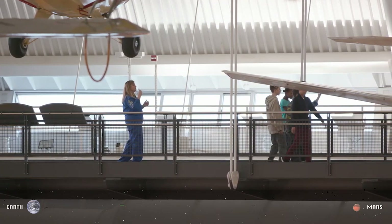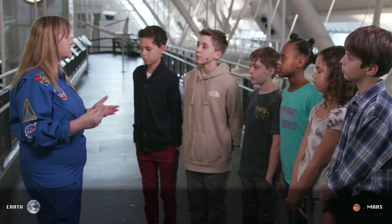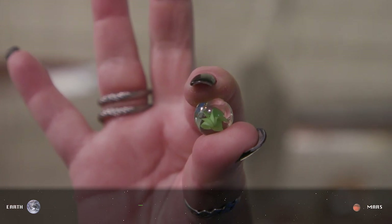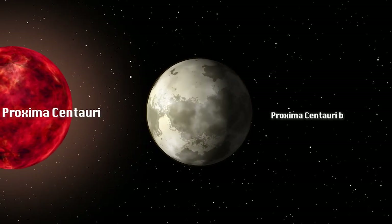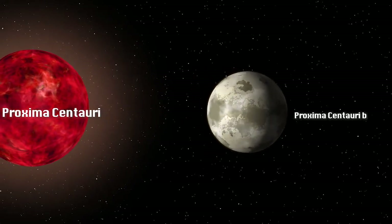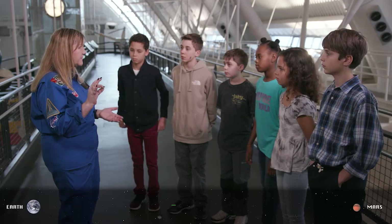Oh, nice try. So let's talk about light years. A light year is the distance that light will travel in about a year. Let's take a look at this marble — let's pretend it's our solar system all the way out to Neptune. The closest exoplanet is Proxima Centauri b. It orbits the closest star, which is Proxima Centauri. It's over four light years away from us.